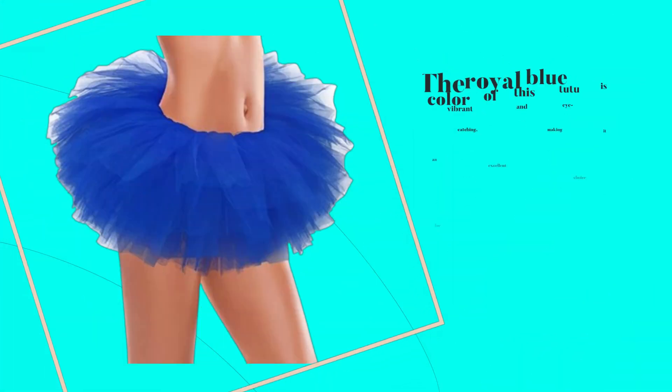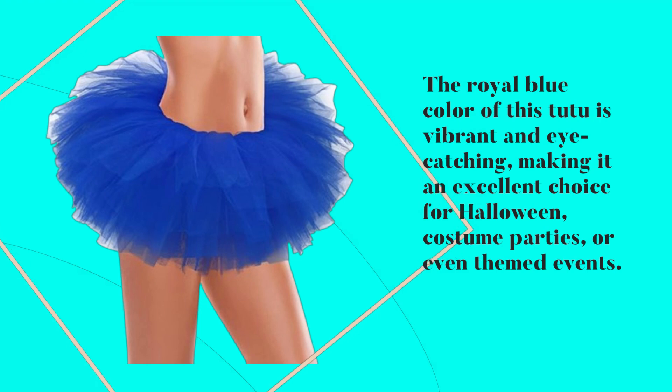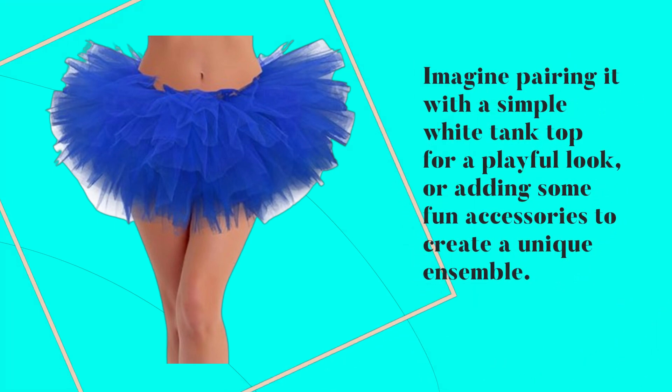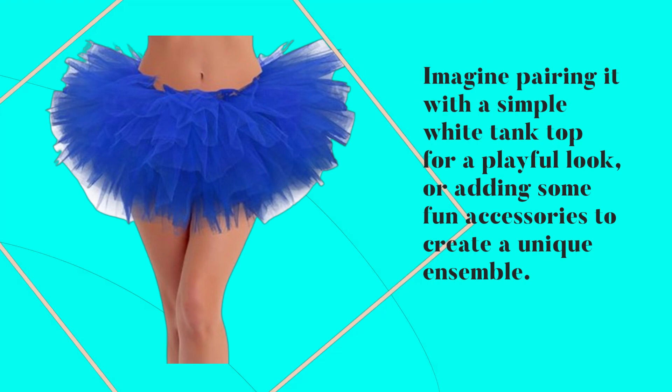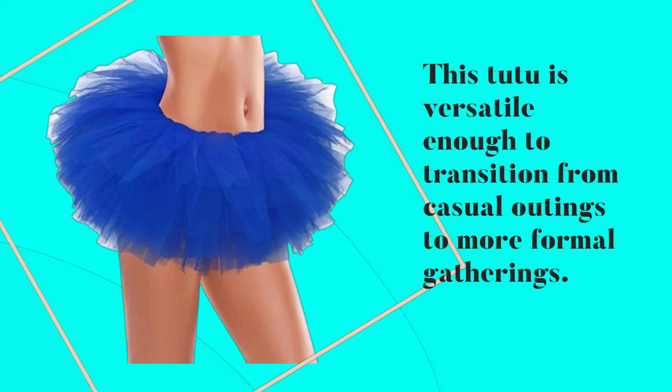The royal blue color of this tutu is vibrant and eye-catching, making it an excellent choice for Halloween, costume parties, or even themed events. Imagine pairing it with a simple white tank top for a playful look, or adding some fun accessories to create a unique ensemble. This tutu is versatile enough to transition from casual outings to more formal gatherings.